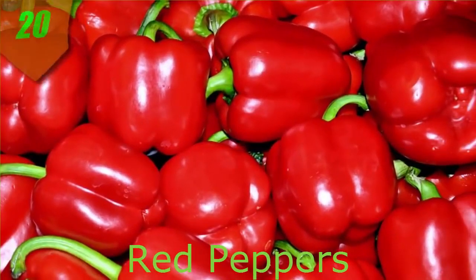Number 20. Red Peppers. Red peppers are actually green peppers that have been allowed to ripen on the vine longer. They're loaded with nutrients, including the antioxidants vitamin C and beta-carotene. Like other red fruits and vegetables, red peppers deliver a healthy dose of lycopene and vitamins A and C.